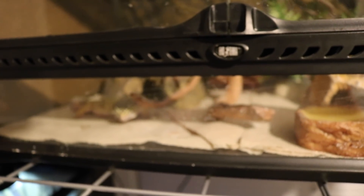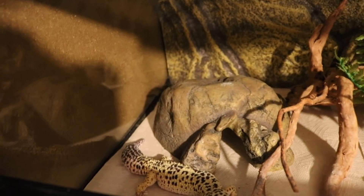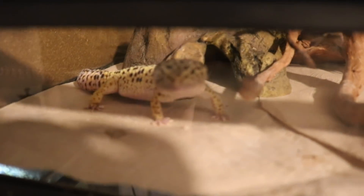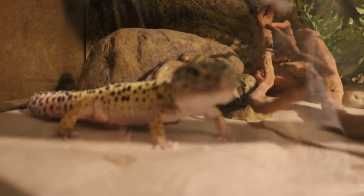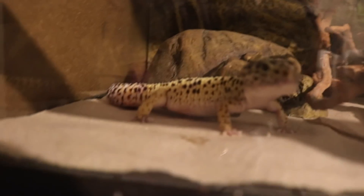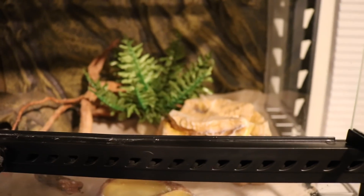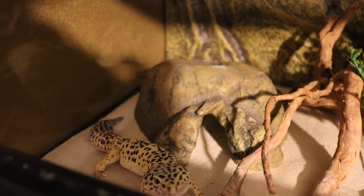My camera doesn't want to focus at all so I'll go ahead and open this up — I'm using the camera handheld from now on so I'm sorry if it's a little bit shaky. This is Pablo, my leopard gecko that I got off Craigslist about a year ago. He's a pretty cool dude. I'm not sure of his morph since he was adopted, but this is just an overview of his setup. He has a paper towel substrate and then just some stuff to climb on. He thinks it's time to eat so he's really giving me the stink eye right now.